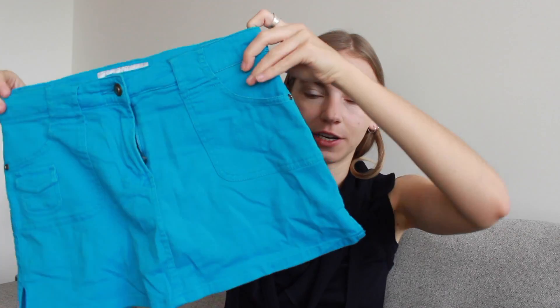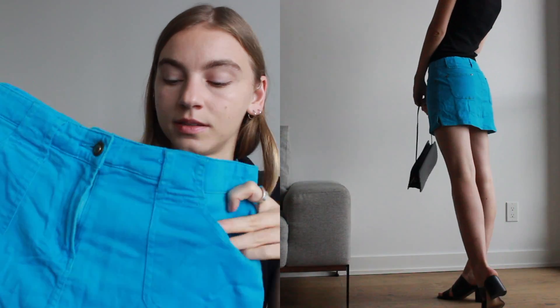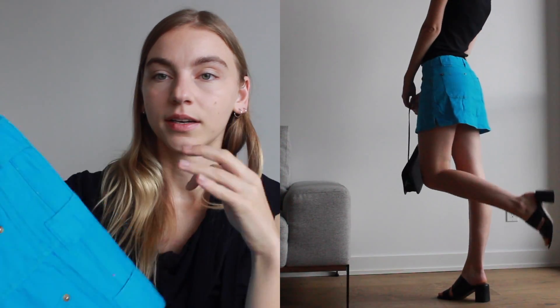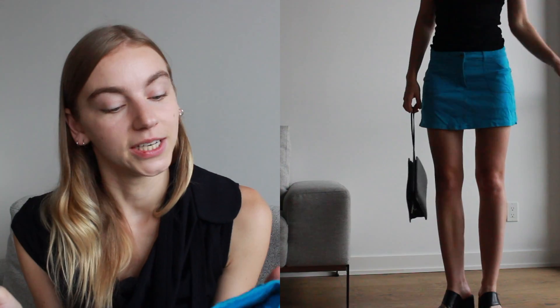Continuing on with our 90s/2000s styles — definitely a major trend right now — I also found this amazing blue mini skirt. I absolutely love the color; it's such a stunning statement piece. It has pockets at the front and on the back, and to my surprise it actually comes with built-in shorts as well. It looks so good with knee-high boots and I think it can definitely look really good with something like these shoes. It's just such a fun piece and definitely on trend now.